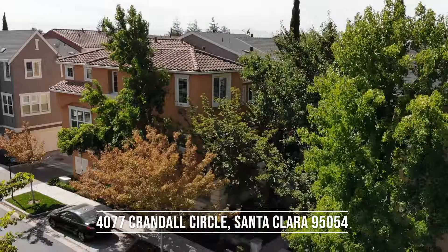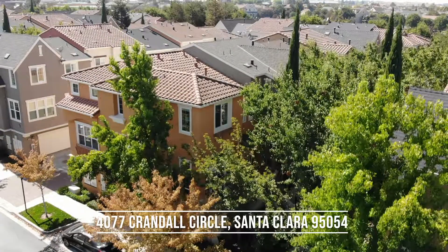Hi guys, I'm Mei Ling. I'm here to present 4077 Crandall Circle in Santa Clara.